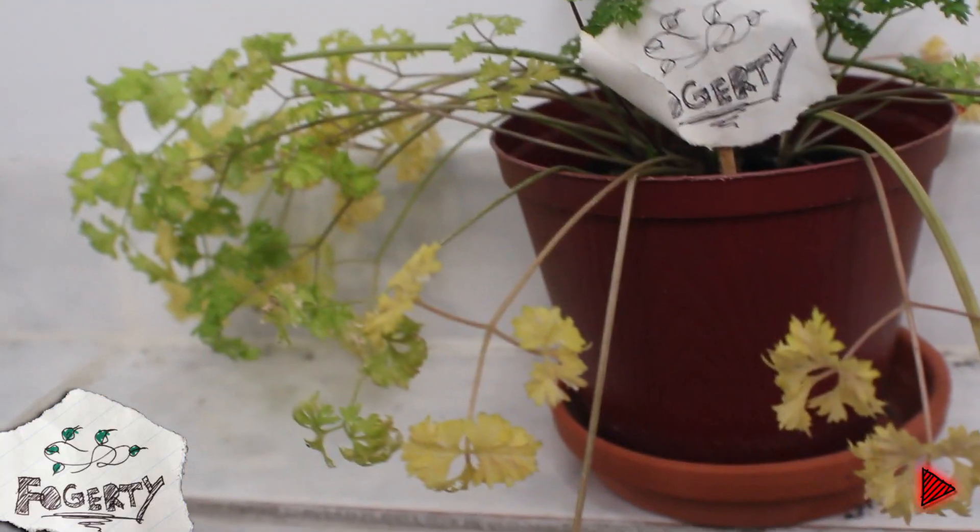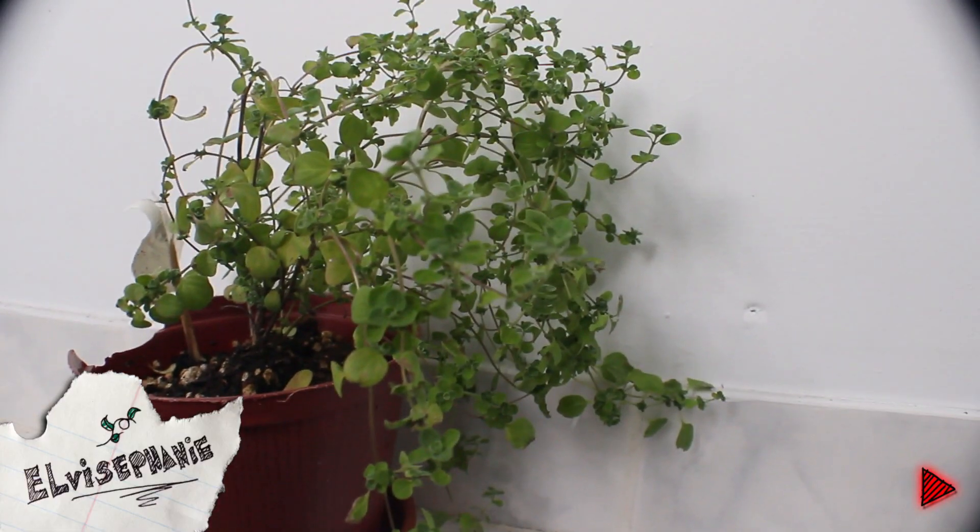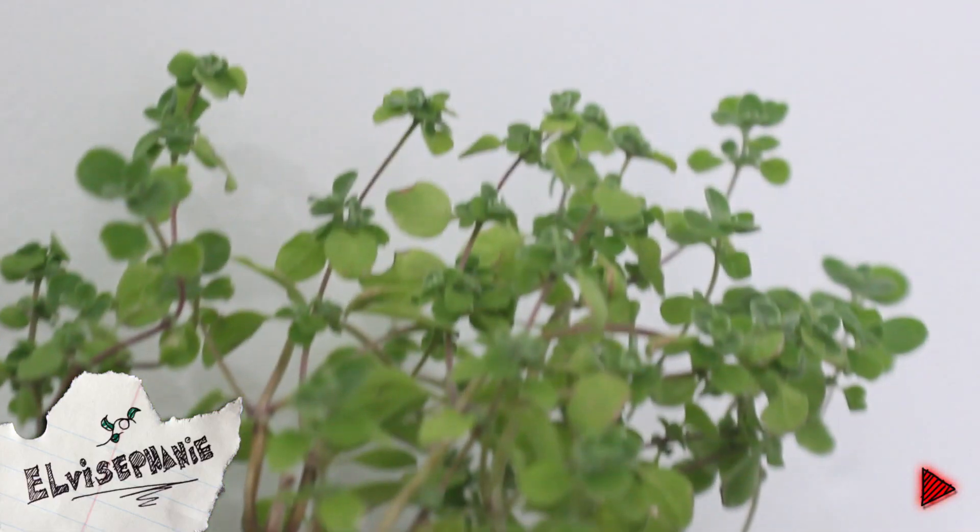And his pig doesn't have a name yet — fix that in the comments, bitches. Here we can see Fogarty, who seems to be showing signs of dying. Maybe that's why I brought it inside. And Alpha Sefney also doesn't like the cold — and her pot seems to have been attacked by something. That's how the plants are doing.